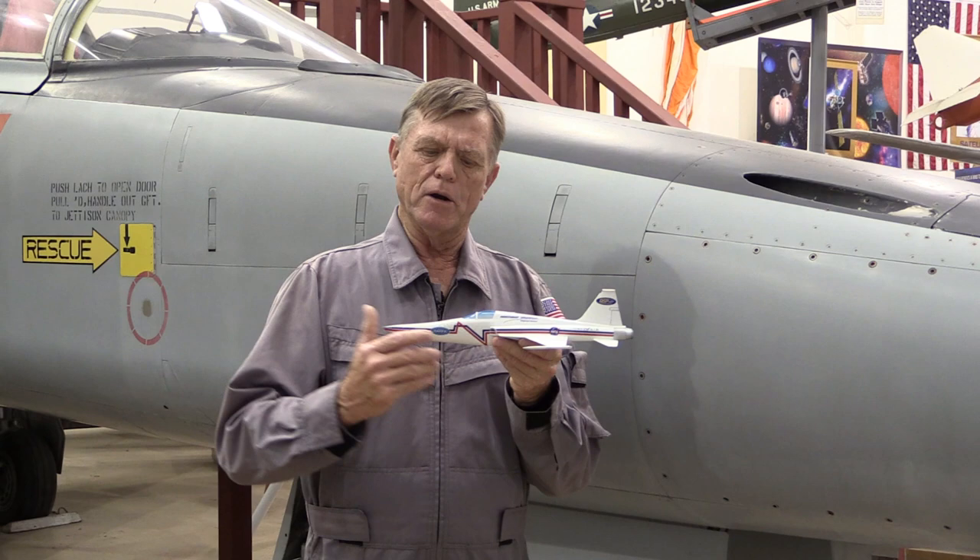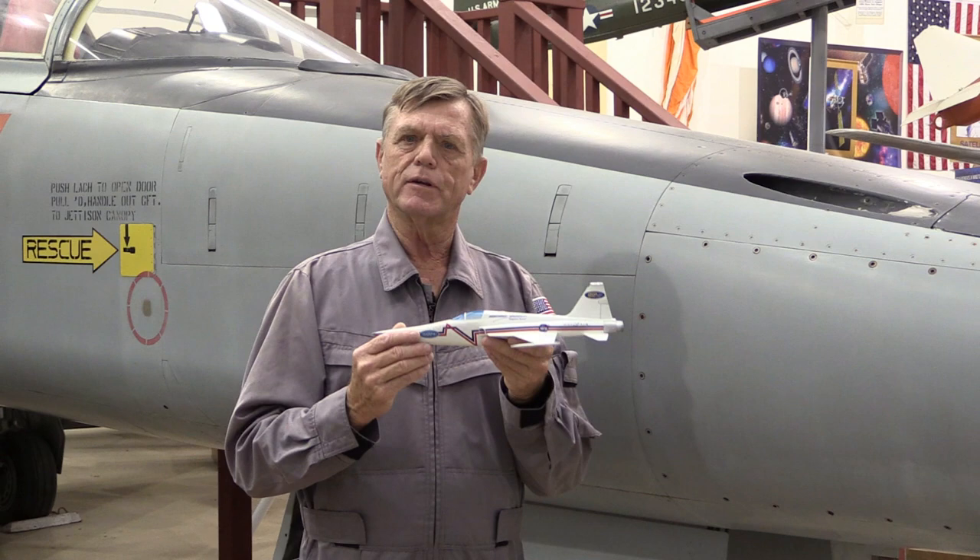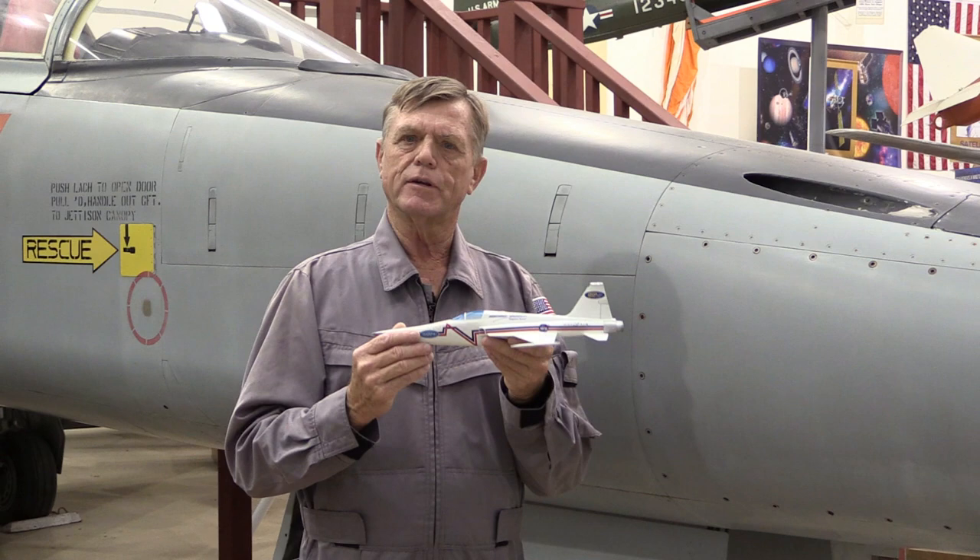If you have a fighter-type airplane, the two sonic booms are so close together because of the short coupling of the aircraft that you often just hear a single kaboom. But when the space shuttle used to come back into Edwards Air Force Base — a very large vehicle going supersonic — you could definitely hear the boom, boom sound.